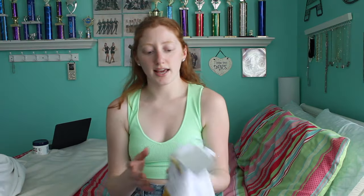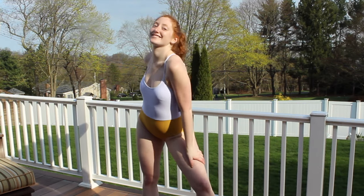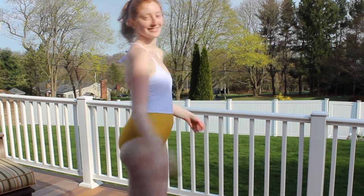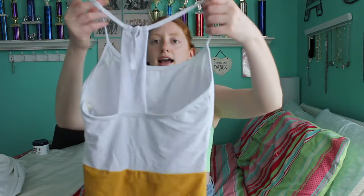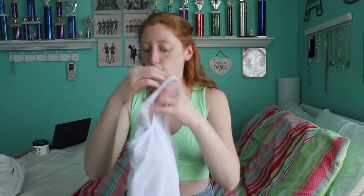This next one I would definitely say size up on — I got a medium and it was noticeably tighter than the others. But the colors and concept are really cute: it's a color-blocked white and sunny yellow one-piece with good coverage. The back has an adjustable tie and a razor-back style that leads into the same color-blocking. That tie on the back controls how low the front lays — still insanely cute, just size up.